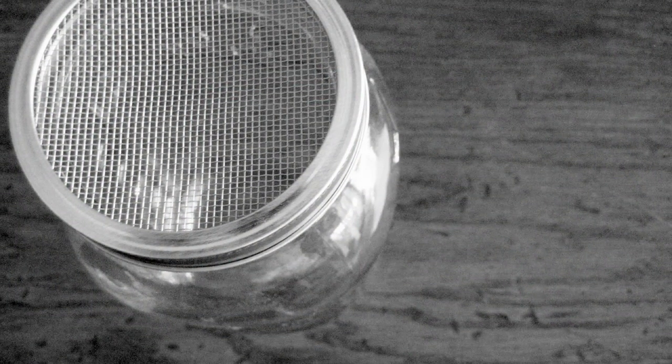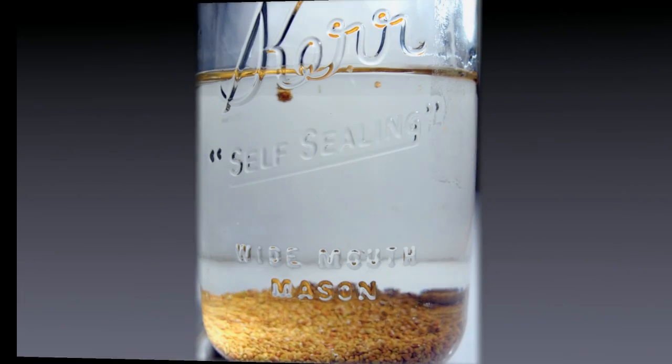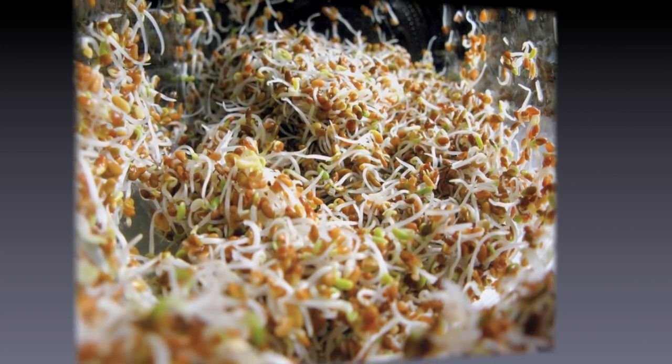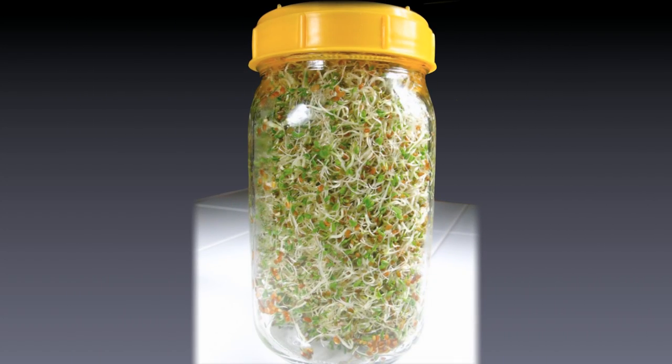Start out with a mason jar with some kind of screen top, a tablespoon of seeds — soak them overnight, drain in the morning, and then rinse twice daily. Day two, day three, day four, and then you can enjoy the bounty. One tablespoon of seeds makes about two cups of sprouts.